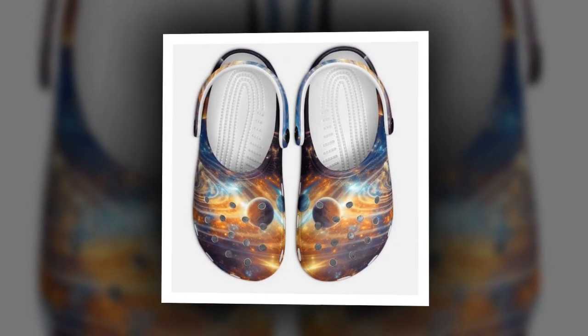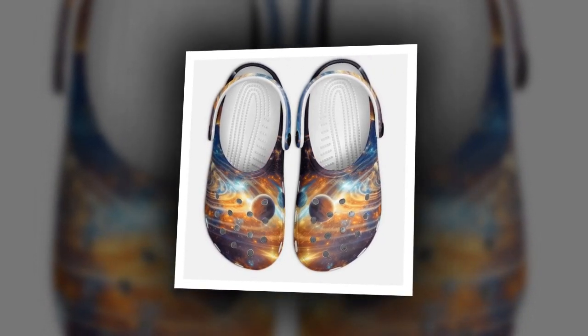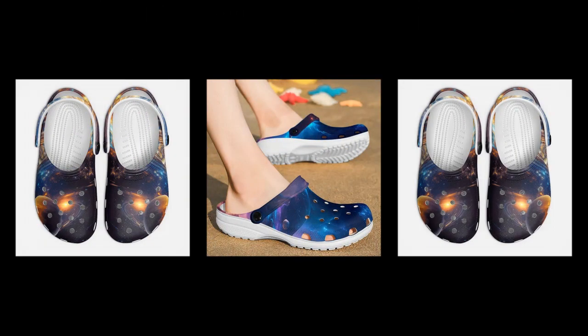Discover the ultimate comfort and style with 7 best Galaxy Crocs from Zasav. Are you searching for the perfect pair of shoes that blend comfort, versatility, and style? Look no further. At Zasav, we proudly present our unique collection of Galaxy Crocs.